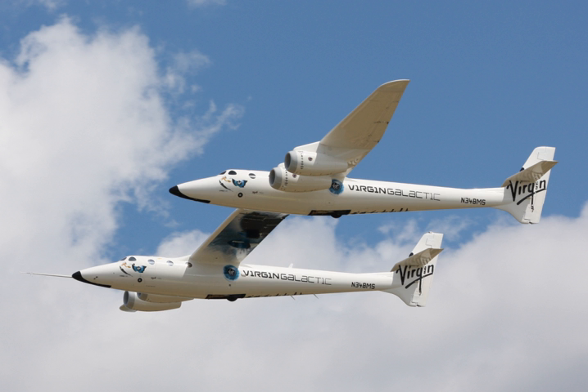Engine configuration is also very different. White Knight II has four engines hung underneath the wings on pylons, while White Knight's pair of engines are on either side of its single fuselage.